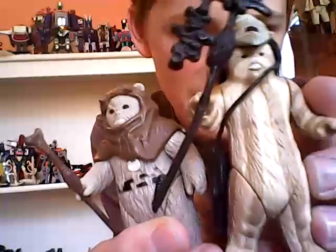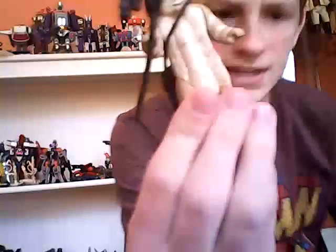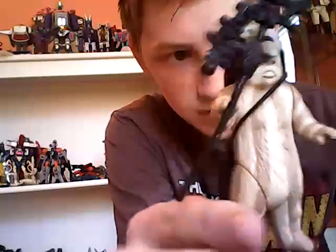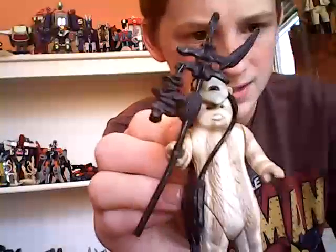Next is Logray. The first couple of Ewoks all seem to have this really angry face — I don't know why. Logray is quite nice, though they never seem to get the color quite right. The recent Vintage Collection one made him look too brown and I didn't like that. This original one is nicer — striped, with his little handbag and tribesman stick.